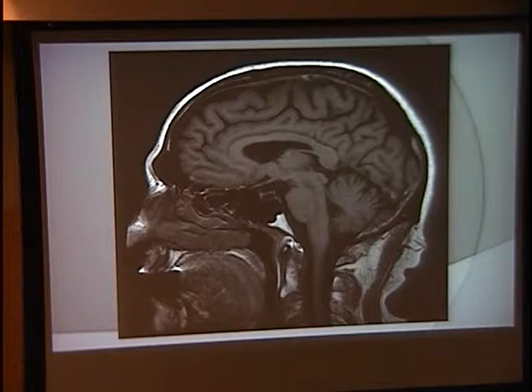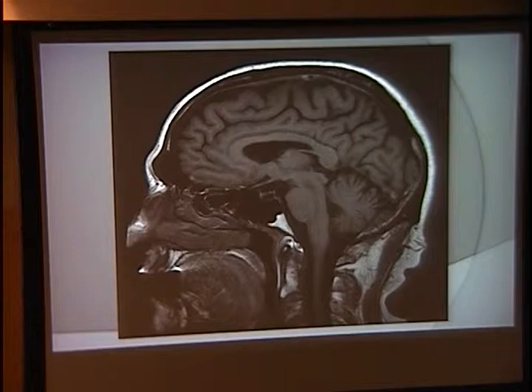For him, the next step is some labs to further work it up. Wernicke's was on the differential for the downbeat nystagmus — he's a walking, talking, practicing dentist, so it's a little less likely — but we'll get a thiamine level and a B12 level. Anti-GAD antibodies and vitamin E can both affect the cerebellum. A CMP and a magnesium level are also on the docket for his further workup, and we'll see what happens.